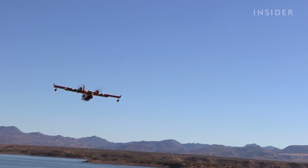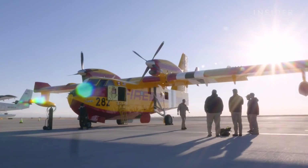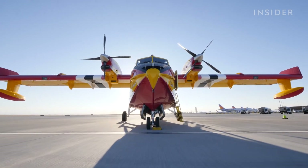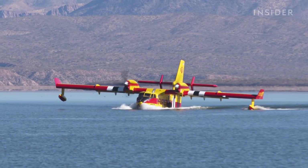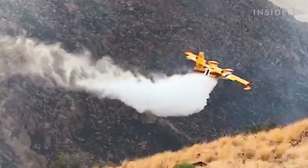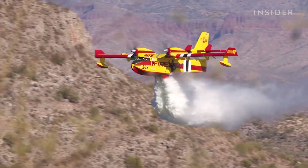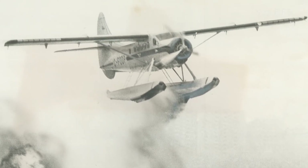These pilots are flying what's called a Super Scooper — at around 30 million dollars, it's one of the most expensive aerial firefighting aircraft ever made. It's literally a boat with giant wings and it's built like a tank. The CL-415 Enhanced Aerial Firefighter can scoop and drop 1,400 gallons of water on wildfires in a matter of minutes, compared to a 1970s plane which could only drop 200 gallons at a time.